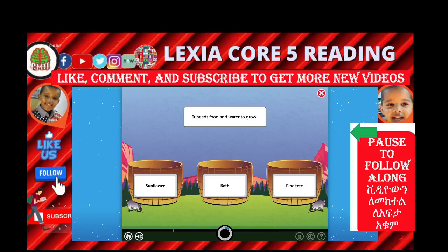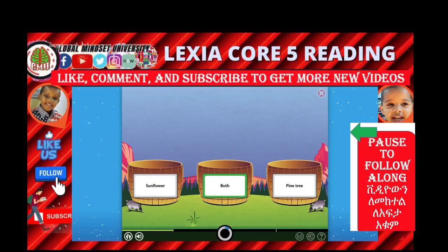Good job. You've read two passages about the roles of parts of plants. Read the sentence — does it describe sunflowers, pine trees, or both? Choose the book button to look back at both passages. Which one needs food and water to grow? Sunflower plus pine tree — both! Is it pine tree and sunflower? Yes, both.